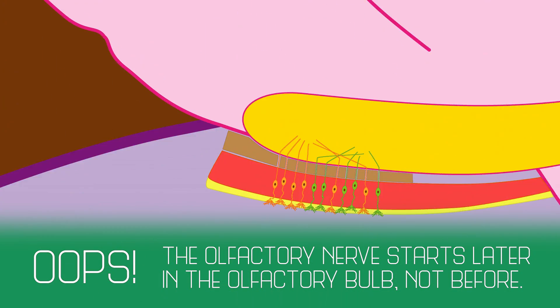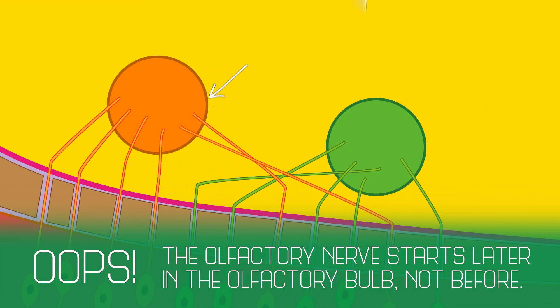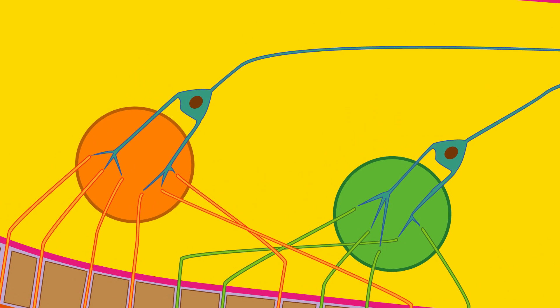The olfactory nerve projects to a structure known as the olfactory bulb, where olfactory receptor neurons converge into clumps called glomeruli. Inside the glomeruli, the olfactory nerve cells connect with neurons called mitral cells. It's not clear how much processing these cells do on their own, but scientists think they may be interpreting the strength of the smell. In turn, these mitral cells project to several different areas of the brain.